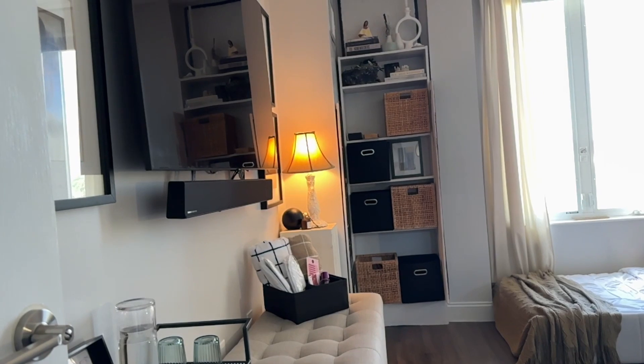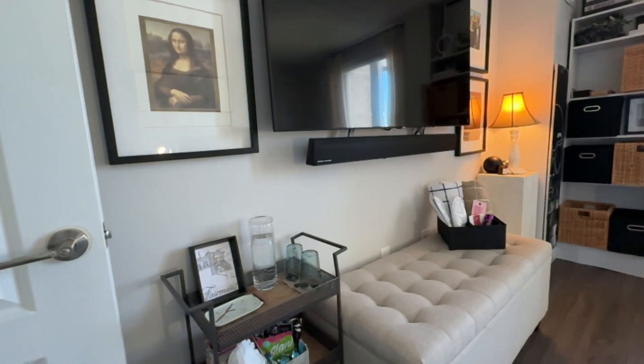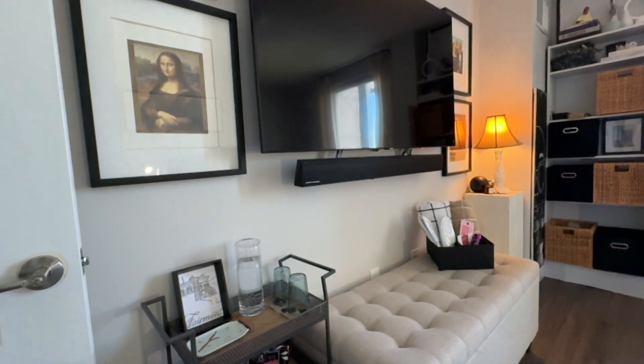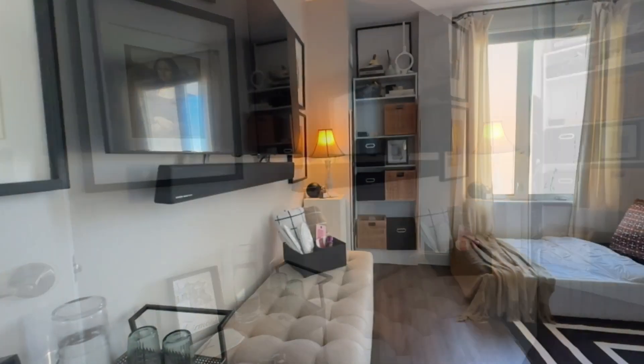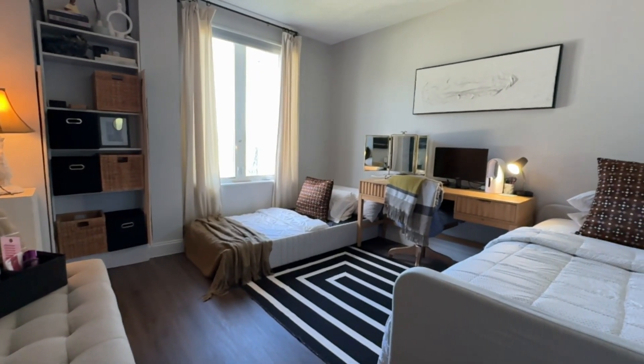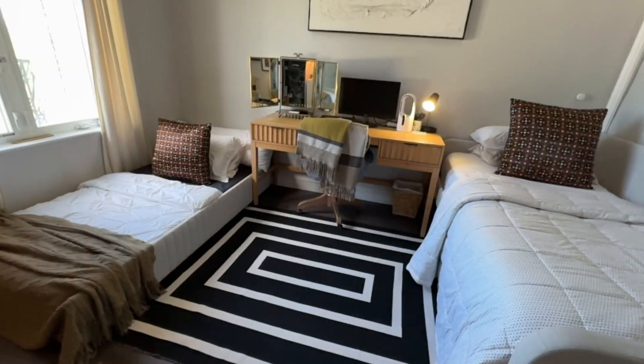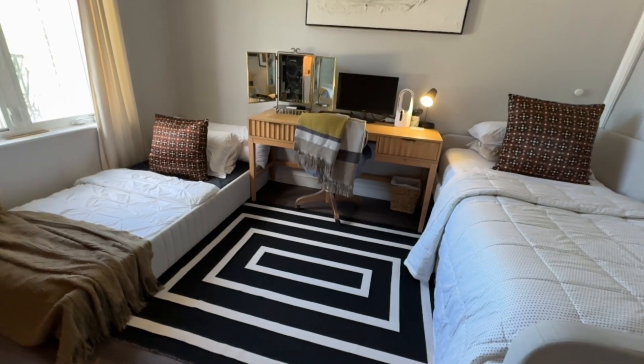And here's the final reveal! What do you think? Let me know down below.